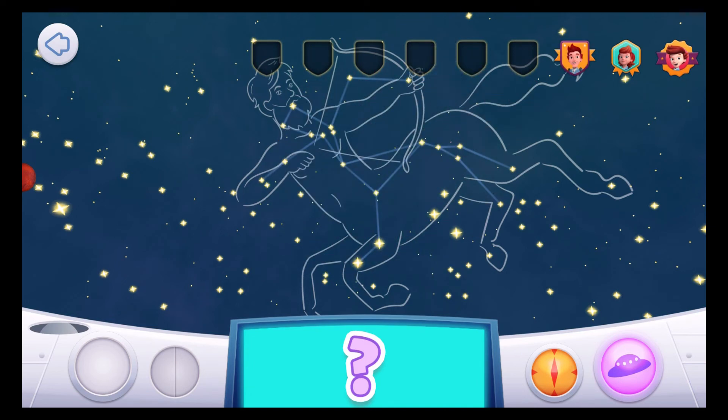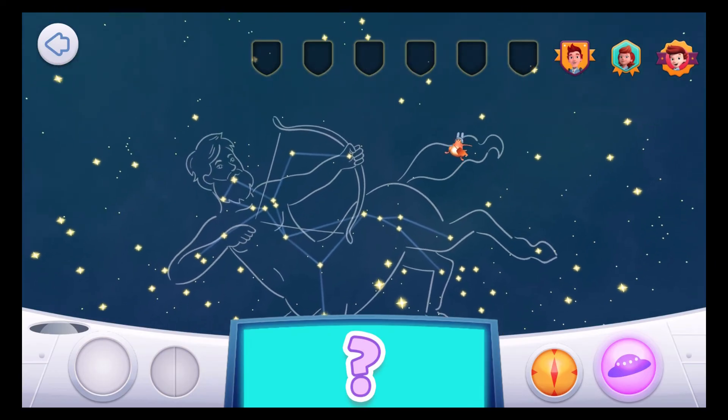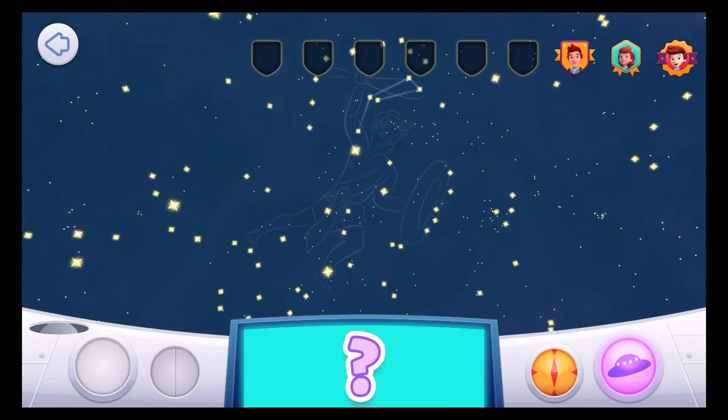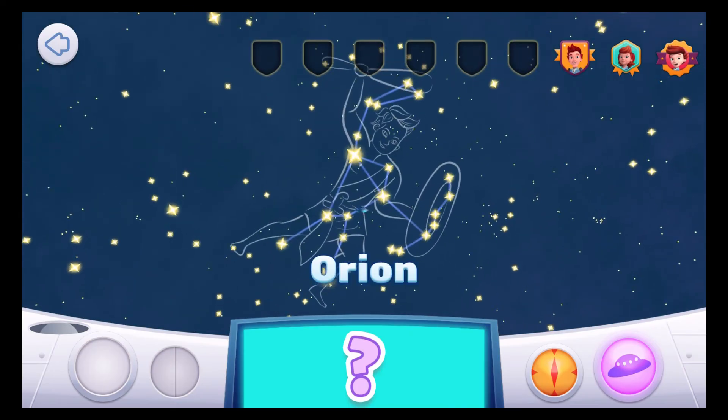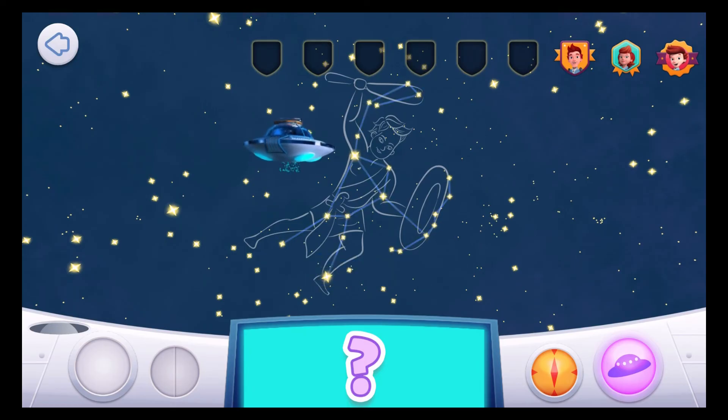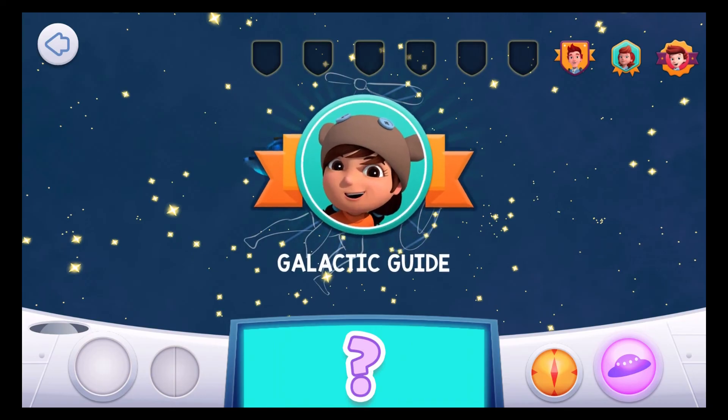Come and find me! If you can find this constellation's belt, you can find me! Orion! Well done, Space Explorer! You're a Galactic Guide!